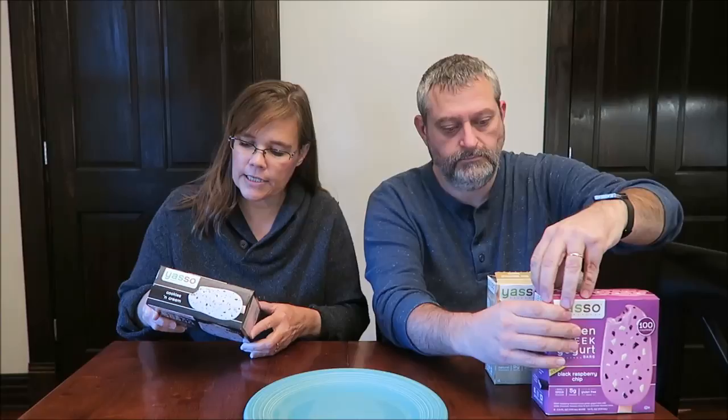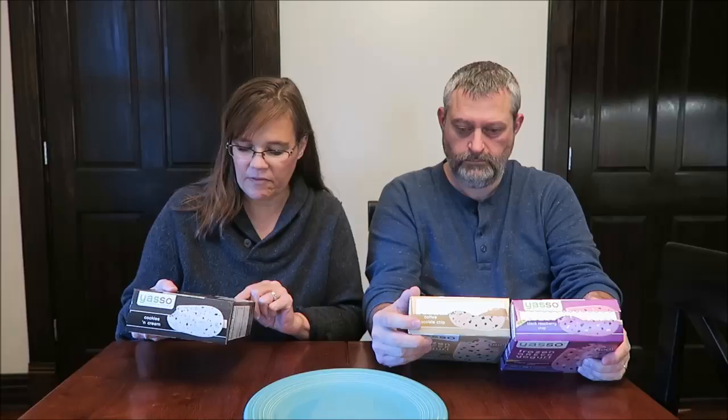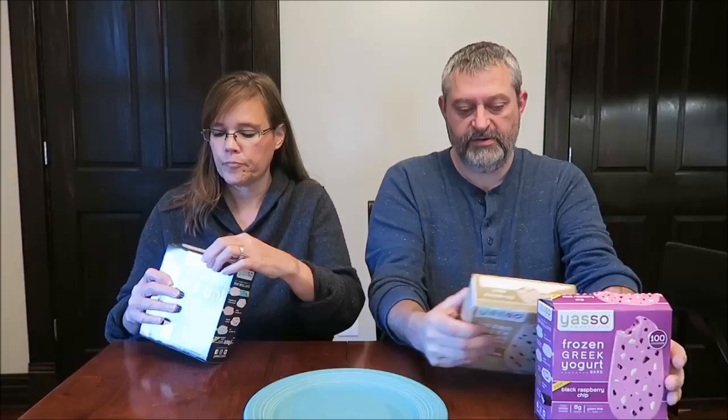It says 'dessert with benefits' — five grams of protein, real Greek yogurt. These have smashed cookie pieces. Fun fact: Yasso derives from the Greek greeting 'Yasso,' which is a friendly way to say hello. These are 100 calories each — they're all 100 calories each.